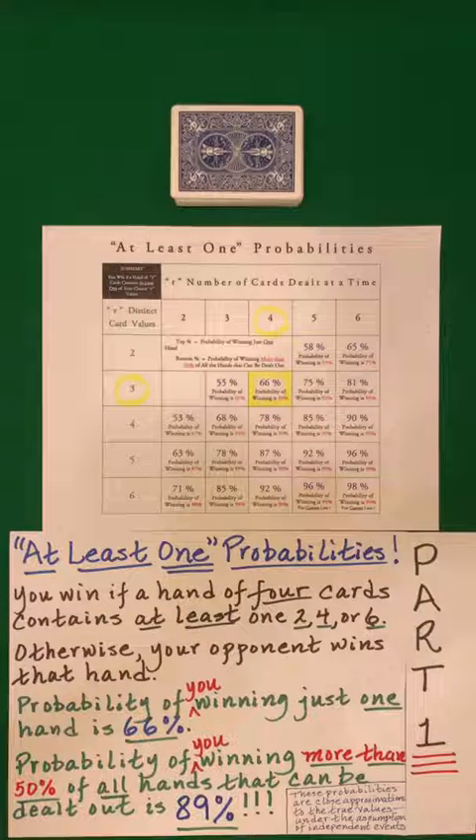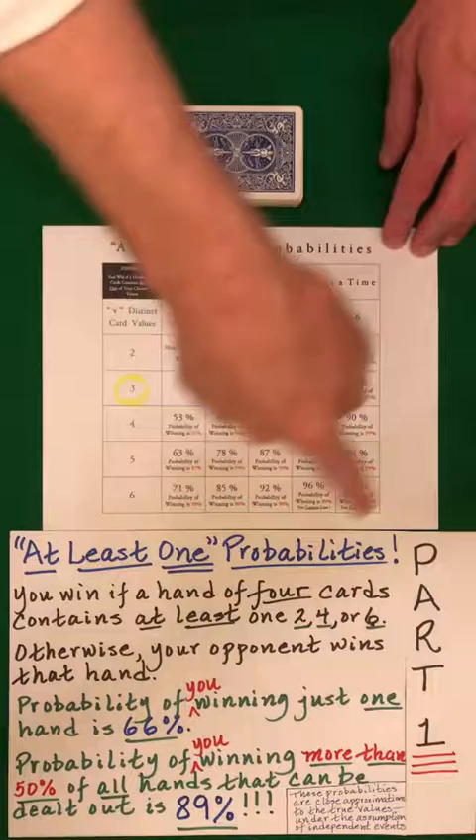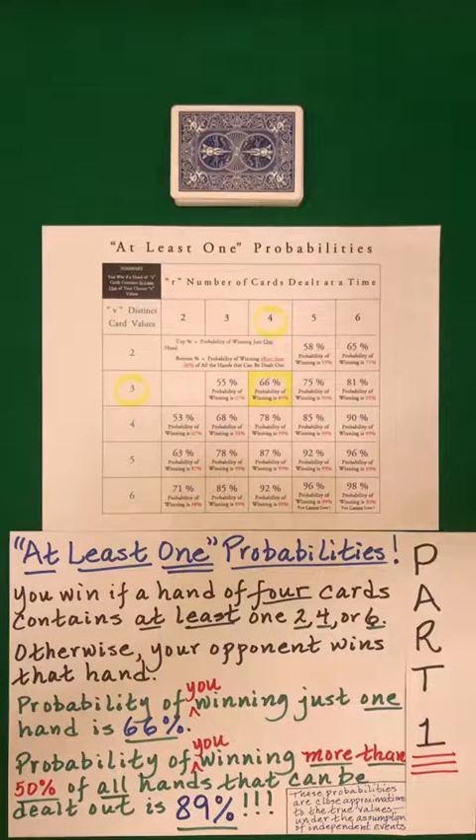In this two-part short, we look at a fascinating mathematical result that's based on the at-least-once rule. Within the description of this video, you'll find a link to a PDF, some of which is shown here. You can use this to generate many, many amazing results.